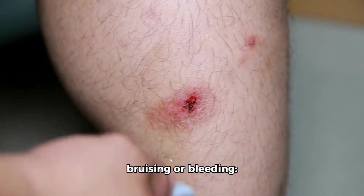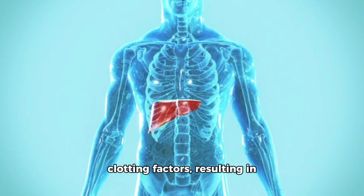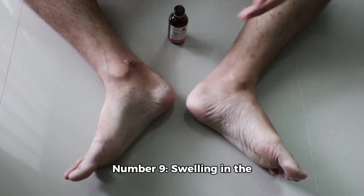Number 8: Easy bruising or bleeding. Liver damage can lead to decreased production of clotting factors, resulting in easy bruising, prolonged bleeding, or frequent nosebleeds.